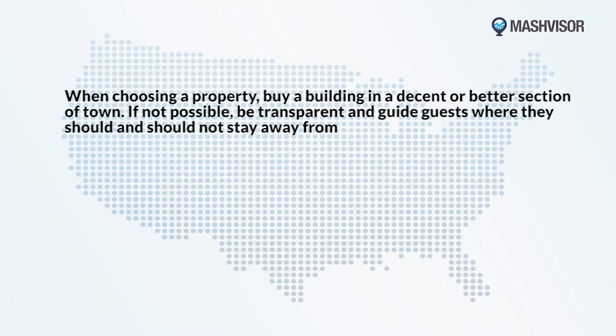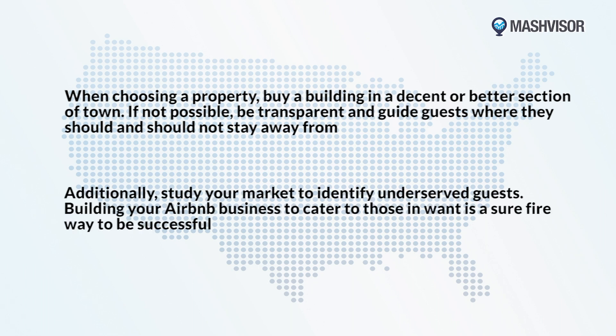So let's recap our final section. When choosing a property, ensure you buy a building in a decent or better section of town. If that's not possible, try to be transparent and guide guests on where they should and should not go. Additionally, make sure to study your market to identify underserved guests. Building your Airbnb brand to cater to those in want is a surefire way to be successful in this business.